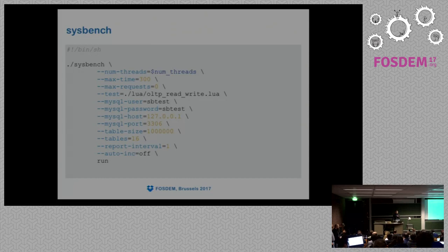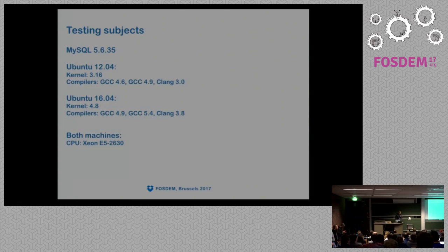There will be a Sysbench talk later today. We create 16 tables, each containing 1 million rows.